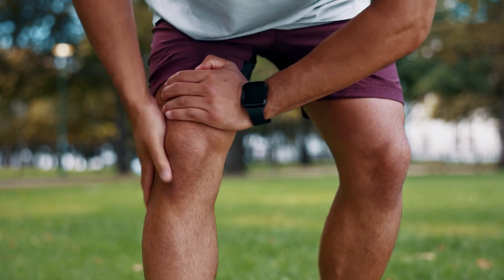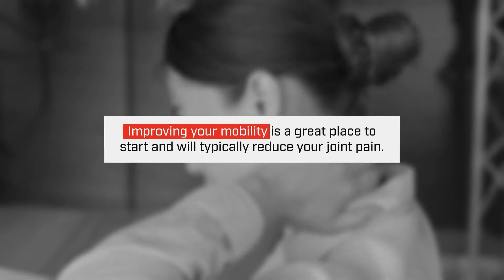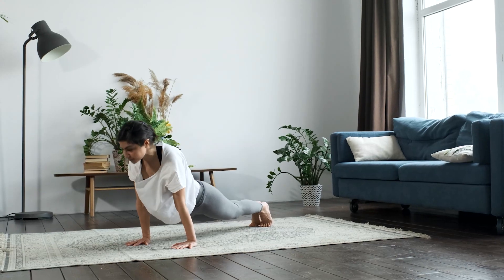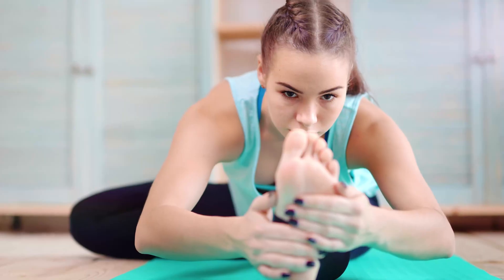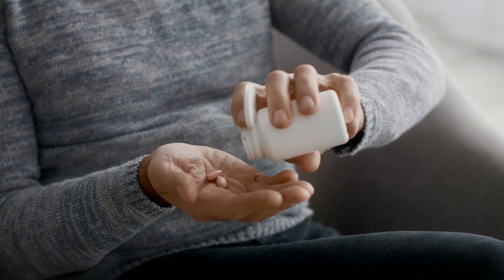Nine times out of ten, your body is not moving in the right way. You're looking at a biomechanics issue where if you fix a little bit of mobility, most of the time that joint pain will go away. In addition to stretching and working on mobility, which is definitely what I highly recommend, there also are some supplements that you can take that may help alleviate any joint pain or at least help that process.